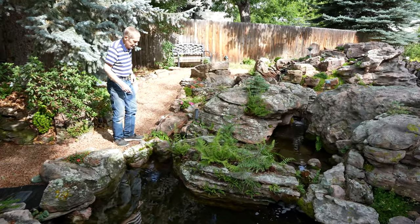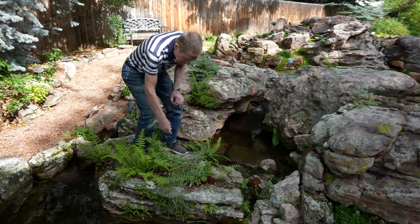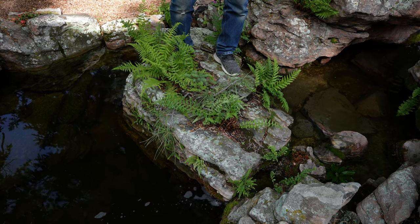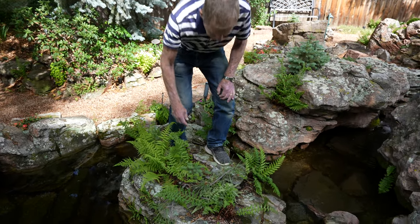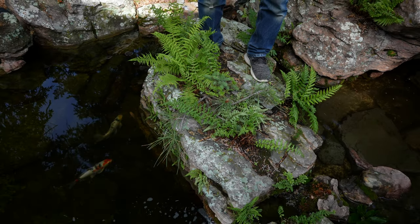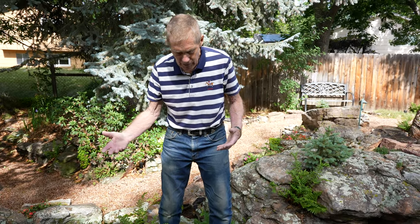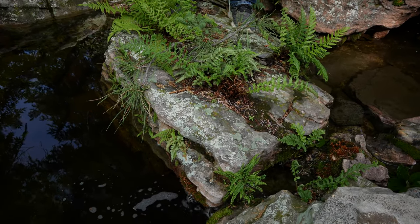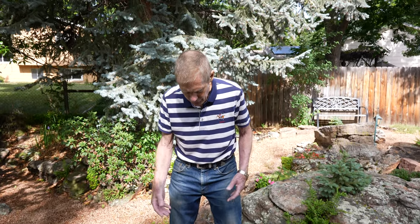All the plants on this rock, except for this ponderosa pine — which came with the rock — grow extremely slowly because the roots are in the crack of the rock. All the other plants — all these ferns and some of the dwarf spruce — come up from seed or from spores from ferns that I have other places in the garden. This rock sits in the water and it's sandstone, with layers, and the water tends to seep up through those layers and provide a perfect environment for fern spores to light on, in that moist area, to finally turn into ferns.